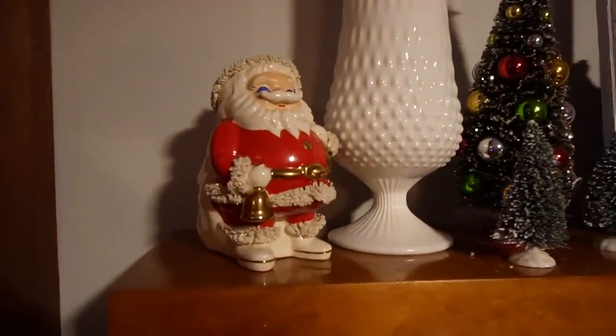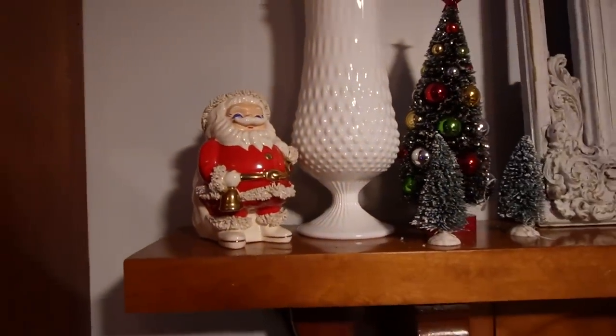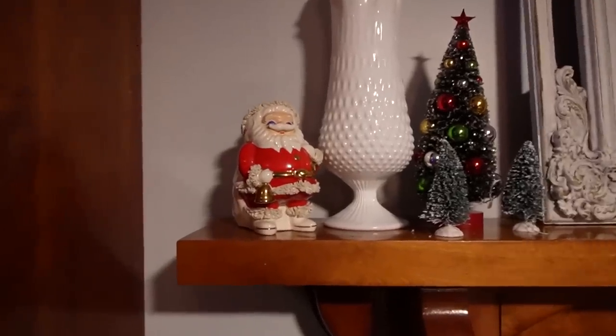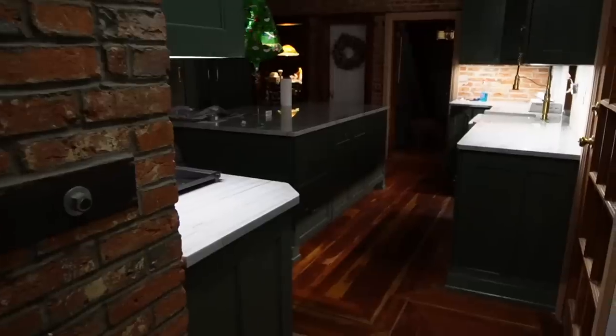Little spaghetti Santa my mom bought for me. She bought that when she was visiting my grandma in central New York at a thrift store for five bucks, which was pretty impressive.